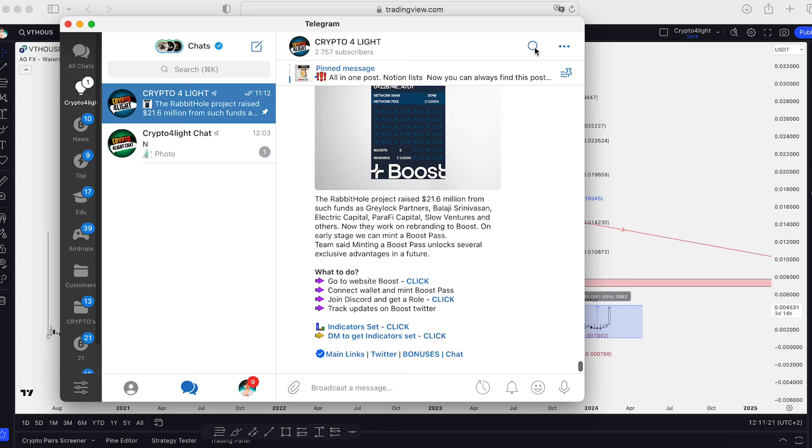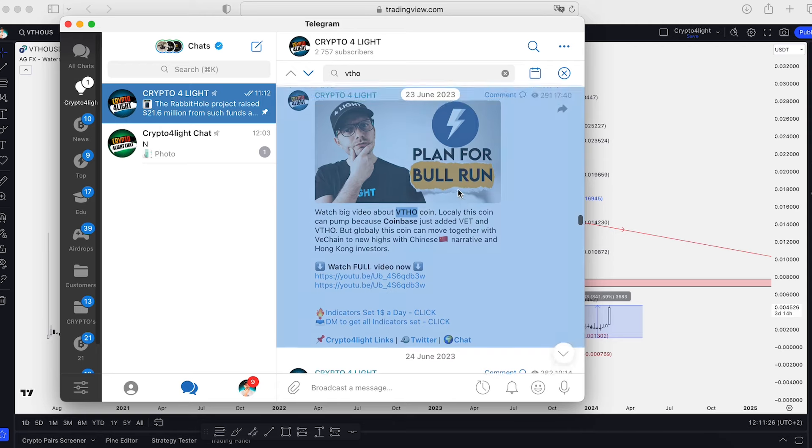You can go to the Telegram channel — I recommend you don't skip the posts. Type in the browse section VTHO, go in here, here is a June 2023 post.